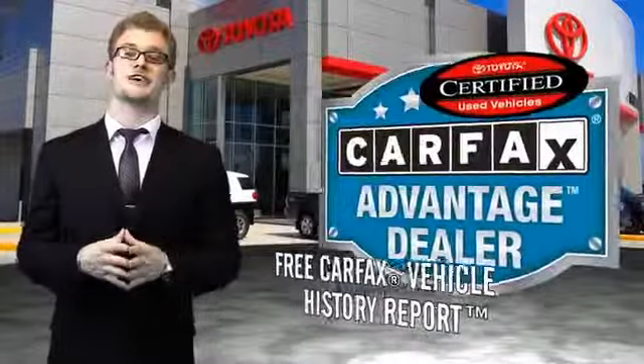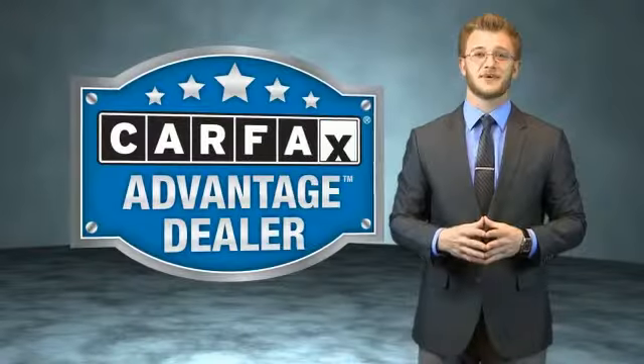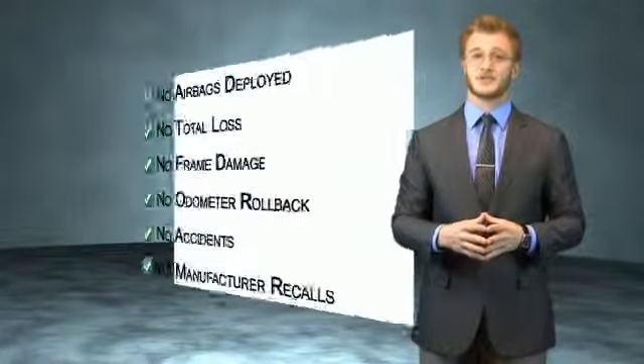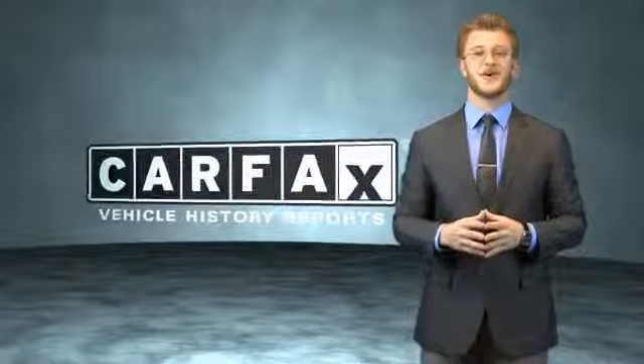Have peace of mind with a free Carfax vehicle history report. Toyota — let's go places. This vehicle qualifies for the Carfax buyback guarantee. Be sure to find a complimentary copy of the Carfax vehicle history report online or contact the dealership. Just say, show me the Carfax.